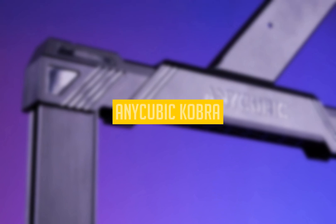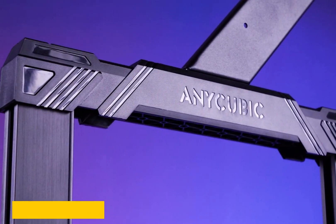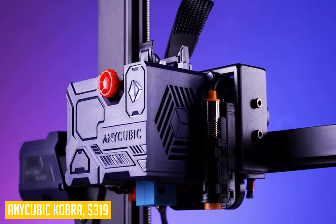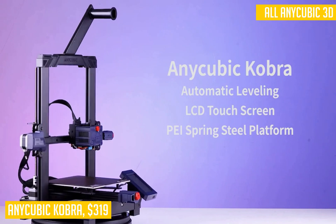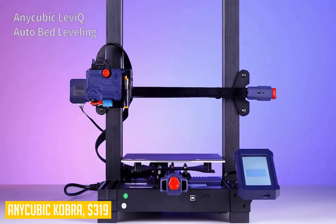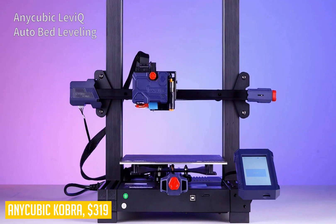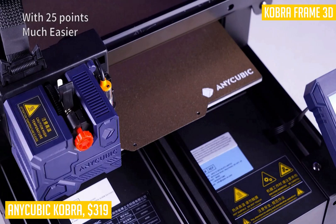Next up we have the Anycubic Cobra. If you're looking for a 3D printer in the under $500 range that performs very well and is packed with features, the Anycubic Cobra might be just right for you. The first thing that stands out about this machine is how solidly it is built — it's almost like a little tank. This gives you peace of mind when it comes to its durability. Since it's an all-in-one frame 3D printer, it can minimize shaking to improve print quality.